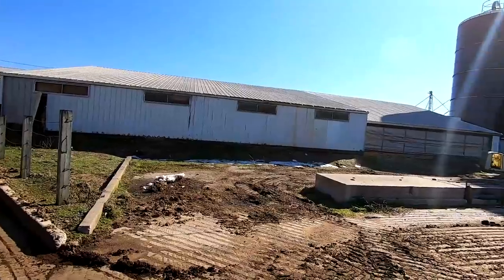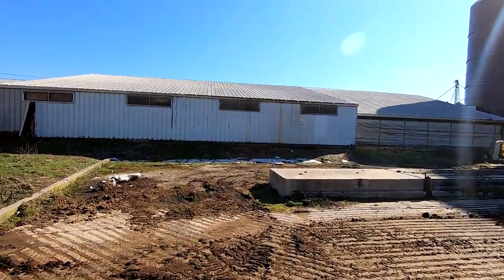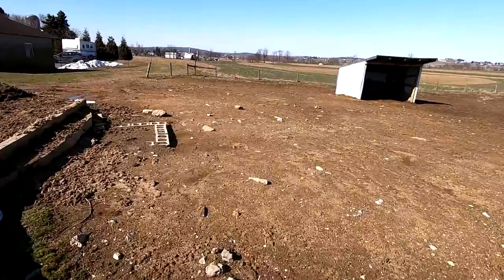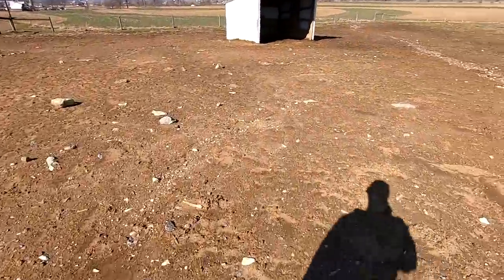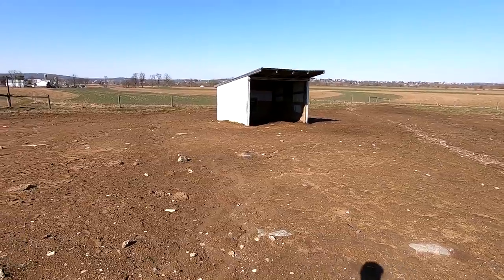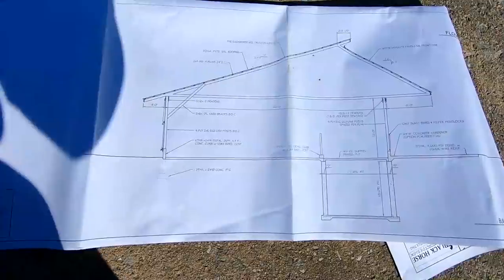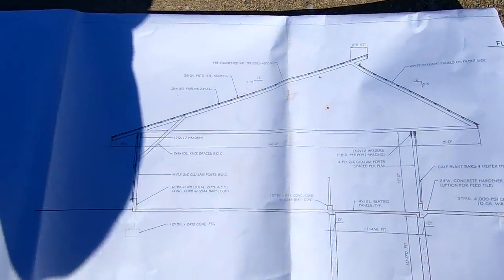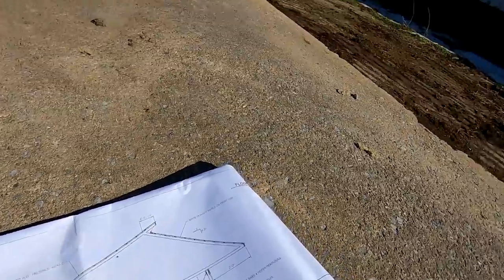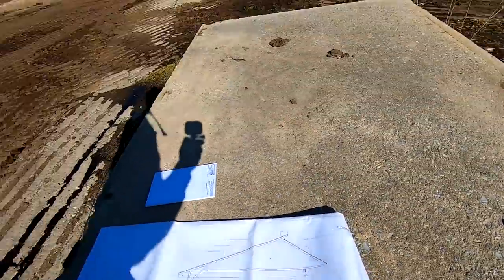The new building will hold all the heifers from three months old all the way up through about 15 to 16 months old. We're going to be tearing this barn out — the new building is going to be longer and wider, so it wouldn't fit in this spot. This part will become open area and we're going to build it back here. The building is going to be 142 feet long and about 42 feet wide. It's a little bit similar to this barn in some ways but definitely better. It will be open in the front and have a scrape alley in the front, but the difference is we're going to have a 10-foot pit underneath it with slatted floors, just like up in the freestall barn.